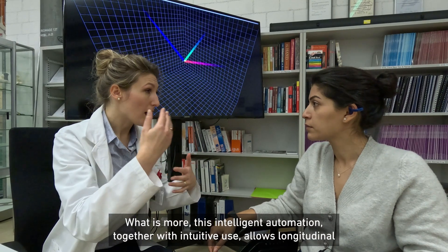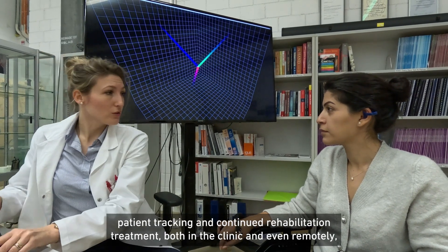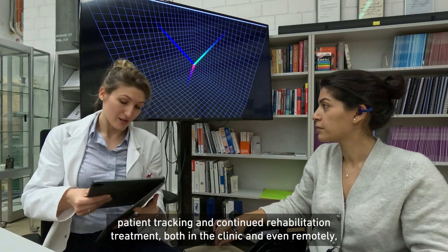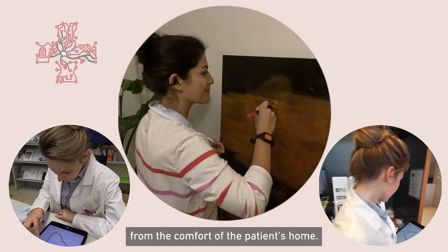What is more, this intelligent automation together with intuitive use allows longitudinal patient tracking and continued rehabilitation treatment both in the clinic and even remotely from the comfort of the patient's home.